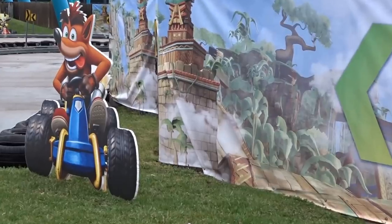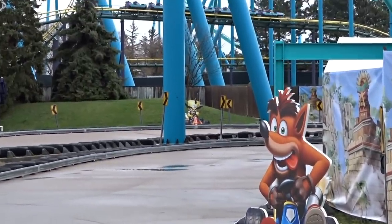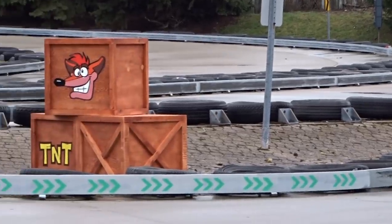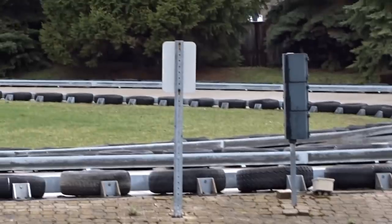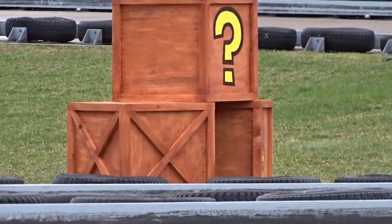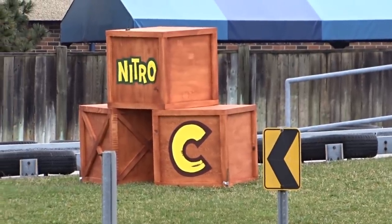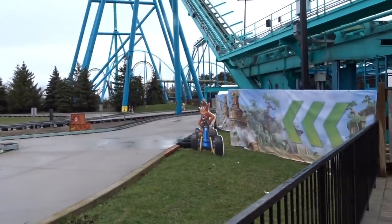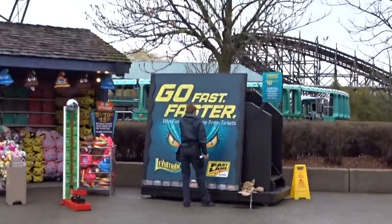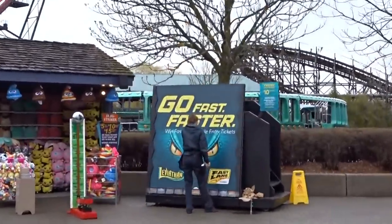Drop Tower is repainted but it is Crash Bandicoot themed, which I believe is promoting a new racing game. It is sponsored, which helps alleviate costs. They now have a $10 game where you can pay and win Fast Lane tickets to a ride, and you can also win a permanent Fast Lane bracelet for the day.